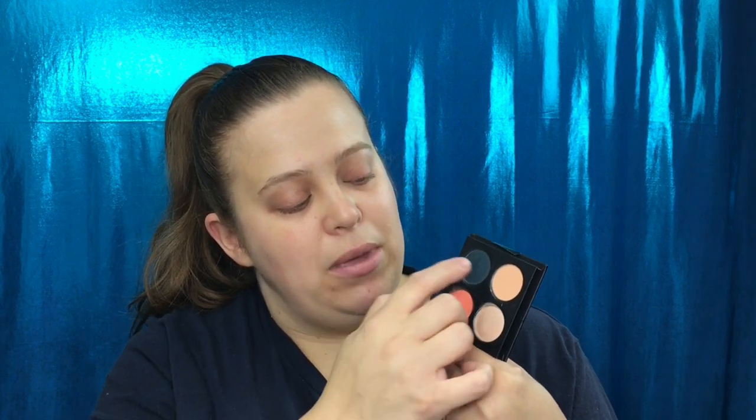There are a couple ways I can see this going. I can use these as crease shades and this as a lid shade, or I could use this as a crease shade and this as a lid shade. I could even do a halo eye with this shimmer shade in the middle. I'm not sure which way I'll go yet. I'm going to start off with the Urban Decay Primer Potion — I need to use this bad boy up.